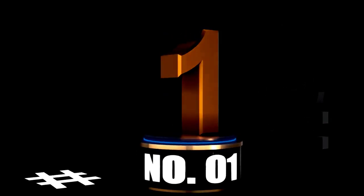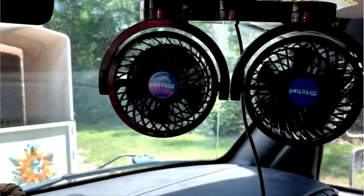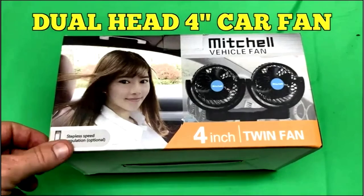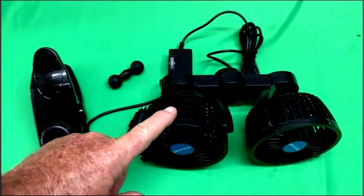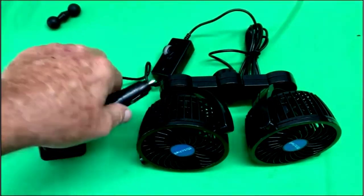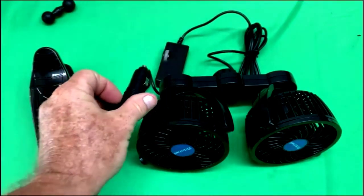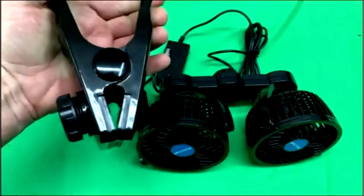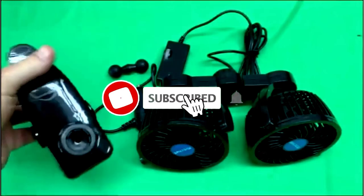At number 1: introducing the Aureki dual-head 4-inch car fan, your new road trip buddy that won't ask for bathroom breaks. This 12V adjustable clip fan is a game-changer for those sweaty drives where the AC just doesn't cut it, or worse, if you don't have one. With stepless speed regulation, you're the master of airflow control. Want a gentle breeze? Got it. Need a mini hurricane to cool off? Done.